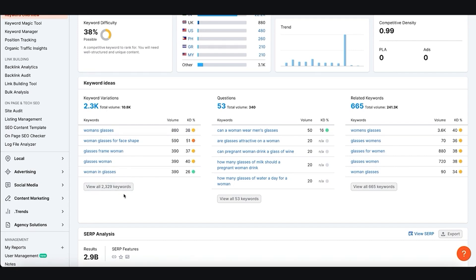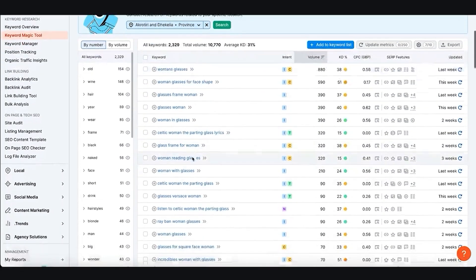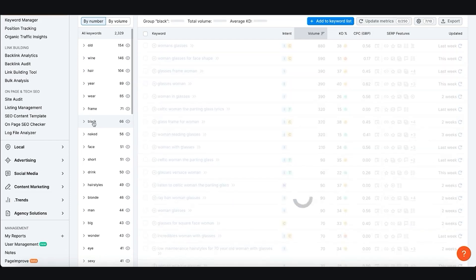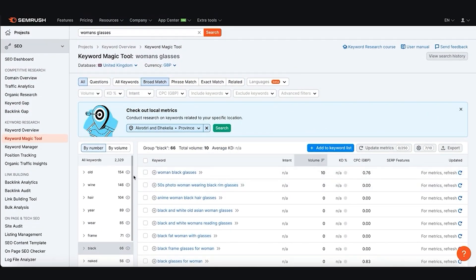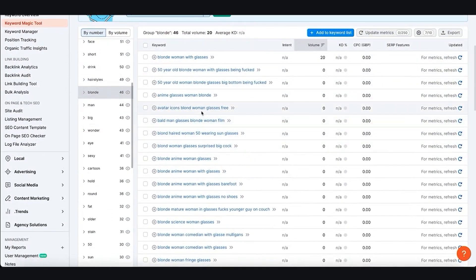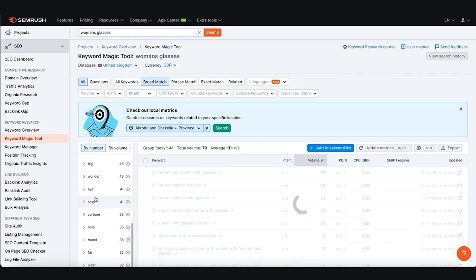We can see lots of different keyword variations relating to women's glasses — 'women glasses for face shape', 'glass frames for women', 'women's reading glasses', 'glasses Versace women'. On the left-hand side, people might search by colour: 'women's black glasses', 'black frame glasses for women'. There are so many different variations of keywords.